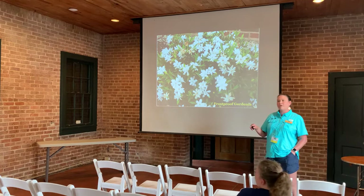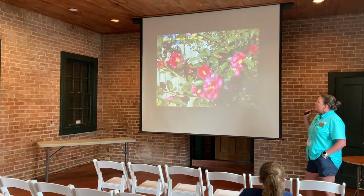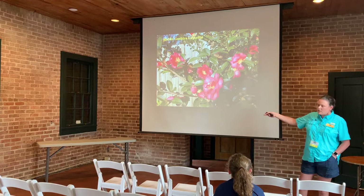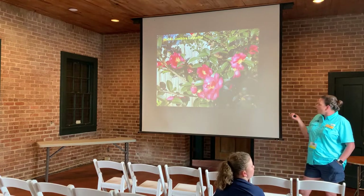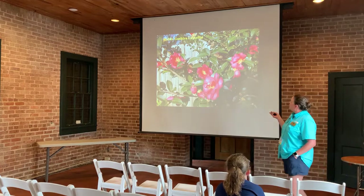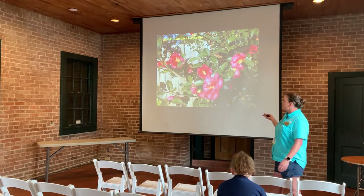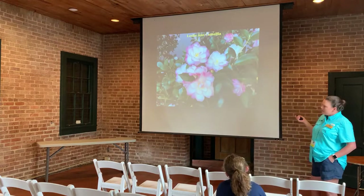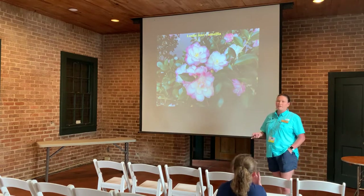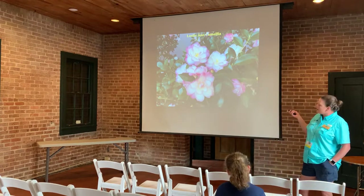Shishi Gashira Camellia is evergreen — a dwarf Camellia sasanqua that tolerates full sun and blooms in fall, keeping glossy evergreen leaves year-round. There can be some tea scale issues, but these are great performers. If you're looking for a small foundation shrub with fall interest and flowers, Shishi Gashira is a sure winner. Leslie Ann Camellia is more of an upright tree with light pink and white flowers with yellow centers — a great camellia variety.